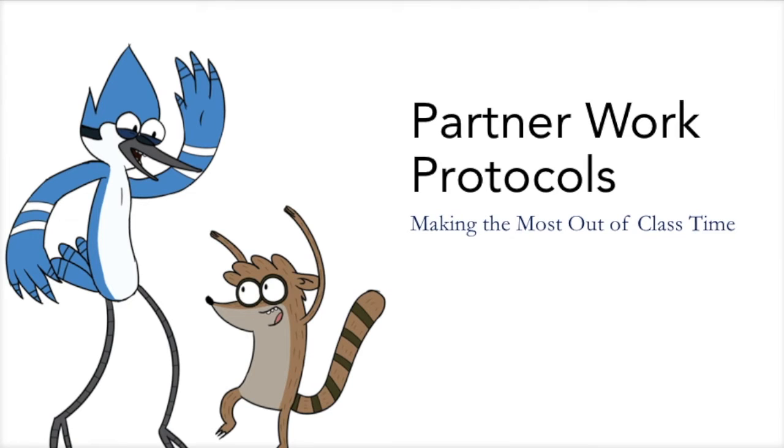Hi! This PowerPoint will help you do partner work successfully when you're in class and make the most out of class time.